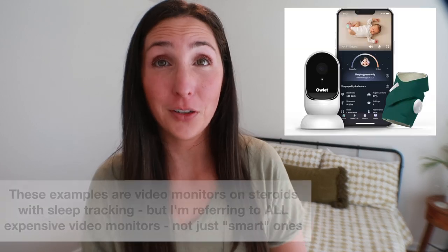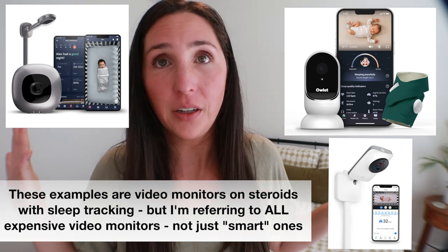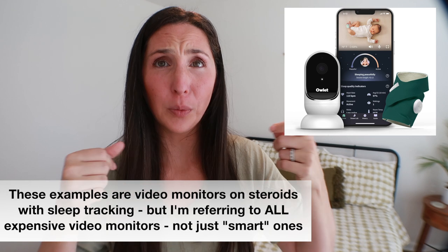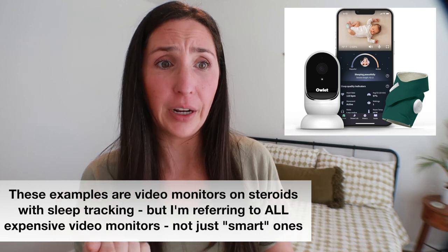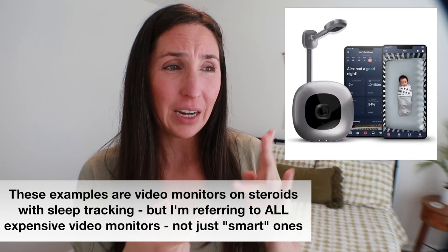The next item I think is worth skipping is expensive baby monitors — like the Owlet, the Miku, the Nanit. Just don't waste your money. The Owlet was even recalled — it was basically a wearable sock that you put on your newborn to monitor their oxygen levels and heart rate. And the Nanit and Miku are video baby monitors that track your baby's sleep patterns and habits. Honestly, I just don't think video monitors are worth it.